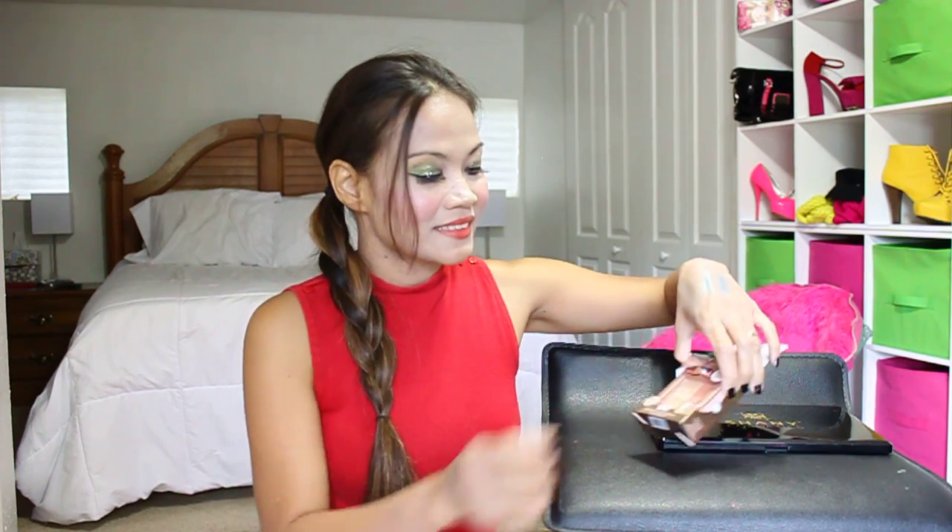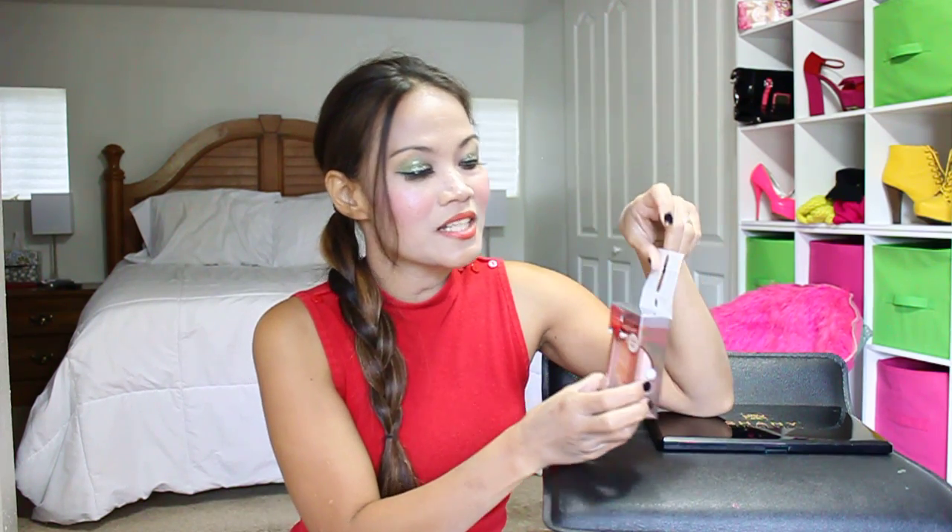Hi there, beautiful. I'm doing a product review of one of my favorite product kits out there. I just really got this. I like the Physicians Formula brand — they're one of the best brands out there.